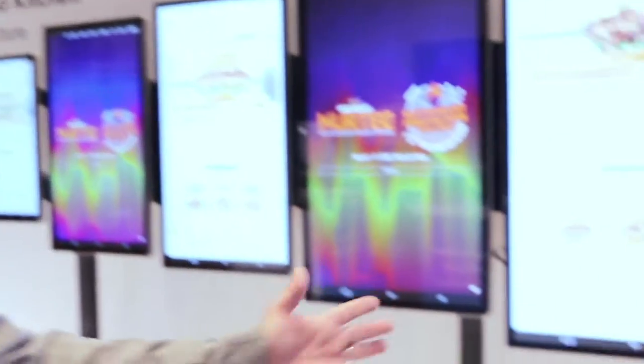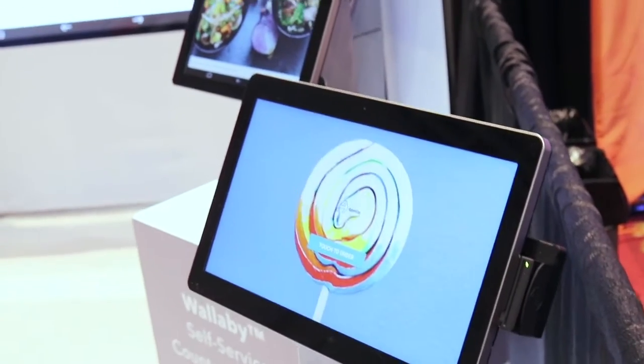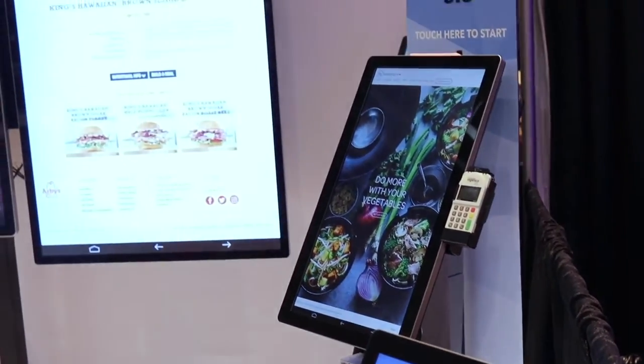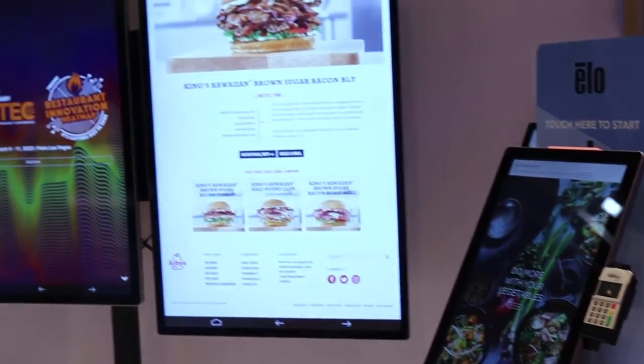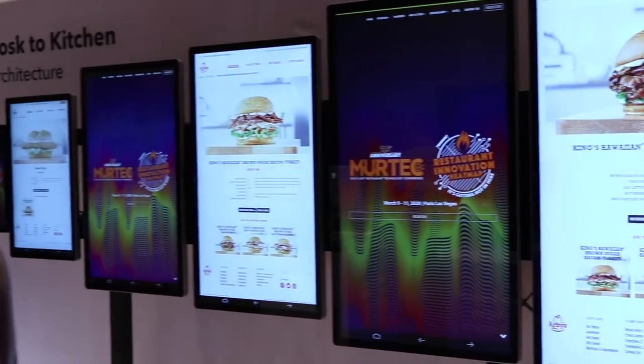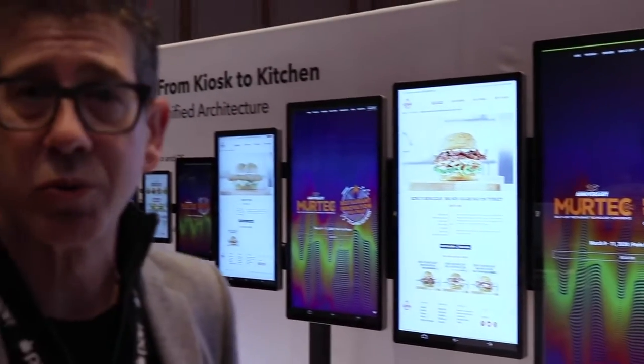And as you can see here, we're on a boom right now, like everybody else in the industry, on self-service. We've got a variety of very simple and very modular solutions that allow you to bring self-service into your store very quickly. And we work with a variety of independent software vendors to offer you solutions for quick service, casual, and all types of restaurant form factors.